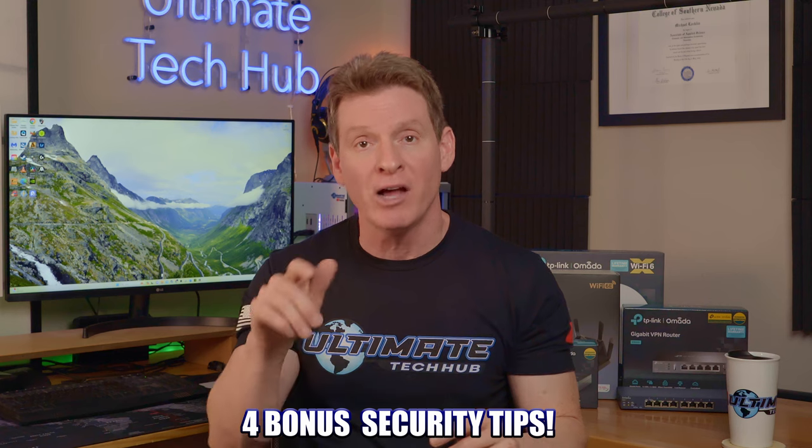Here are a couple more bonus tips to dial in your home network security. Tip one: hide your SSID — go into your router settings, find the broadcast SSID option, and turn it off. This hides your SSID and makes your network invisible. Next, disable Universal Plug and Play (UPnP). Also disable WPS. And lastly, look in your router settings for remote access and disable it.